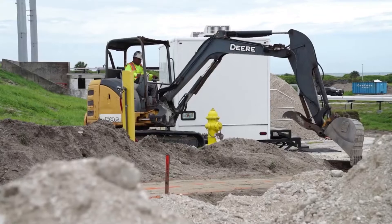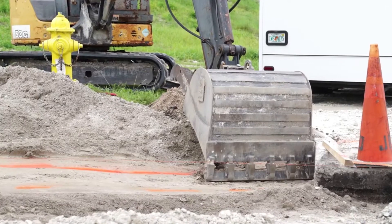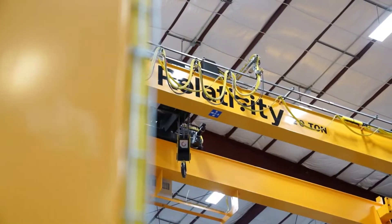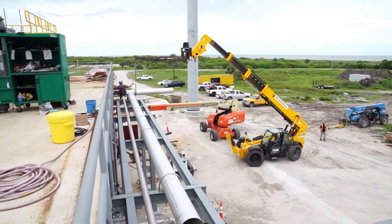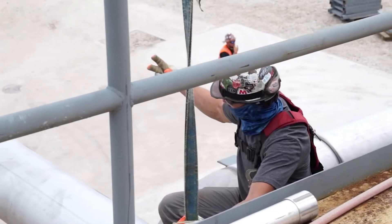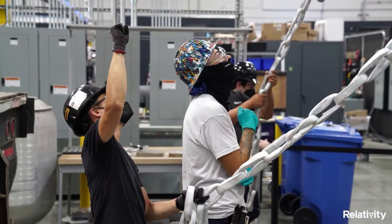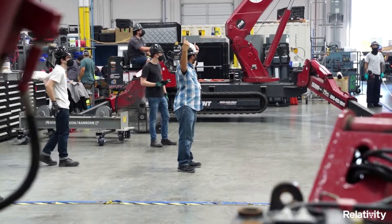Different companies throughout the space industry are trying unique ideas with the hopes of reinventing the process of sending payloads to orbit and beyond. This involves changing how rockets are typically launched, manufactured, tested, or even used. Relativity Space is a great example with very ambitious plans including 3D printing, reusing rockets, and much more.